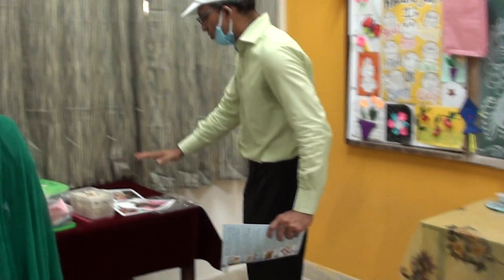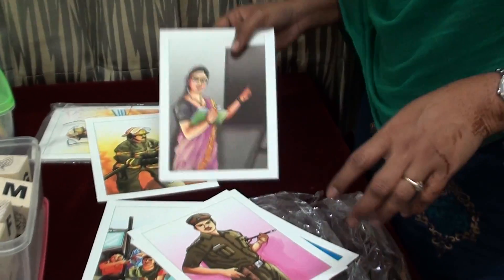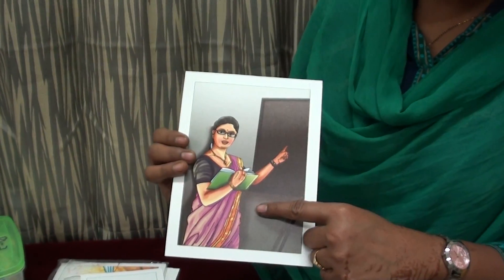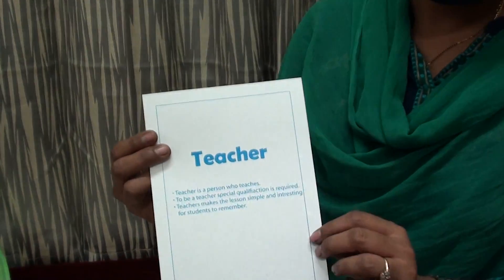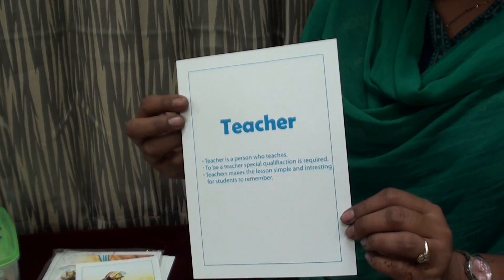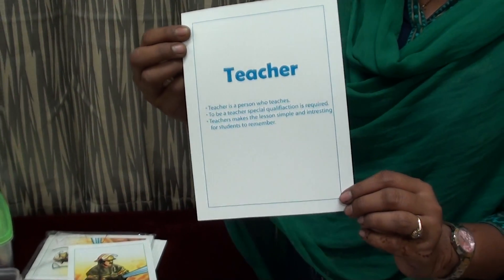There are 20 items we are going to show you, and how you can make best use of them for teaching our children. Item number 1 is a community helper card. Our teacher is showing how it is used. You can see the picture — it is a teacher. On the back of the picture, an explanation is given: what it means to be a teacher, the qualifications required, and what the teacher does. This can be taught by a brother, sister, or peer group.